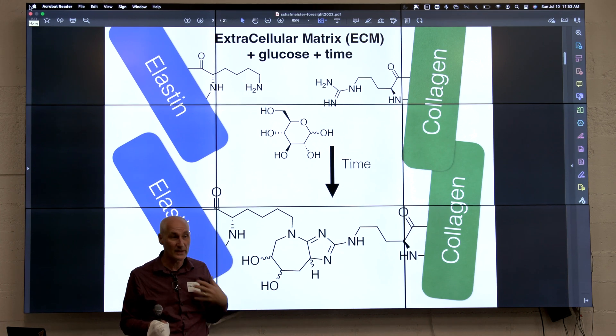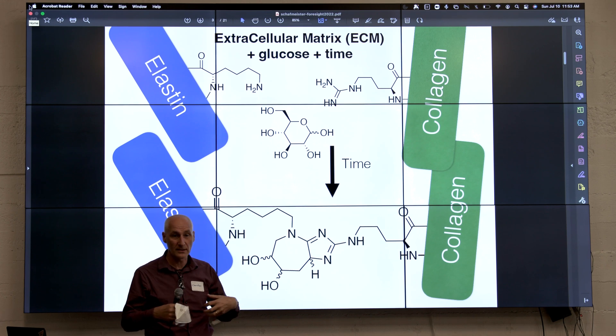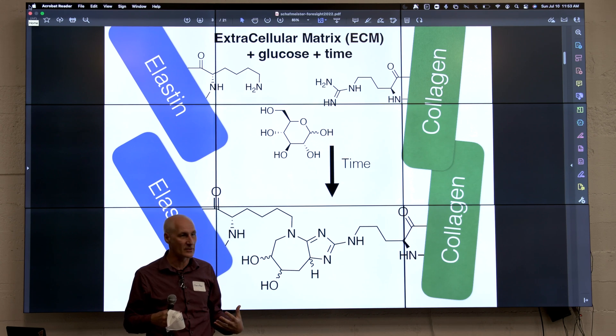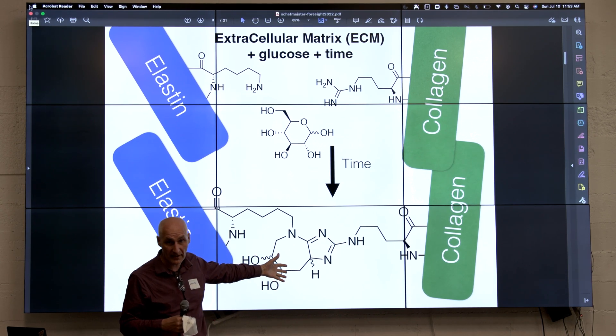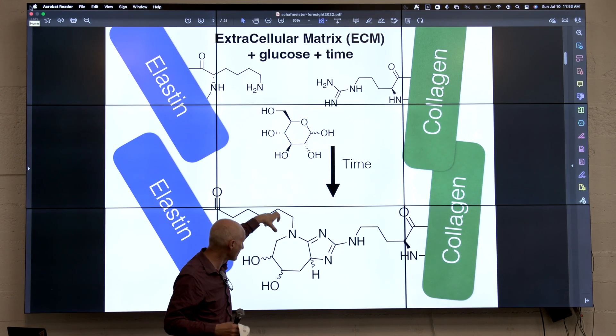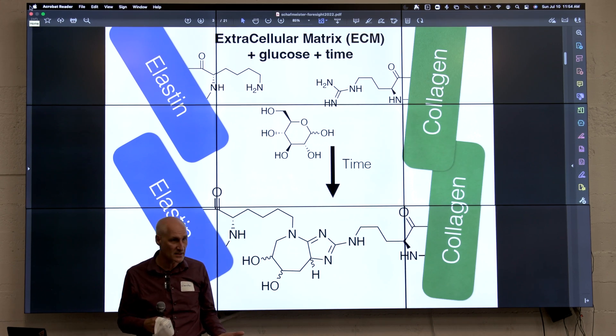Glucose is a very reactive molecule. It gets into our bodies and, over time, cross-links proteins in the extracellular matrix. By the time you're 90 years old, about 90% of the cross-links in your extracellular matrix are due to this compound here called glucosepane. If we could make catalysts that could selectively go in and cleave this group someplace, then potentially it could be used to treat a lot of diseases of aging.